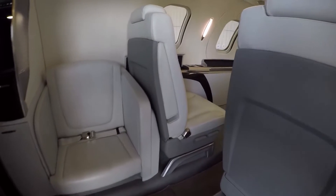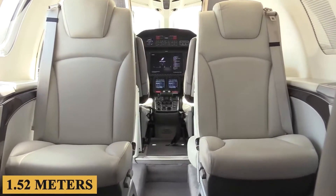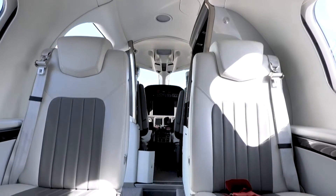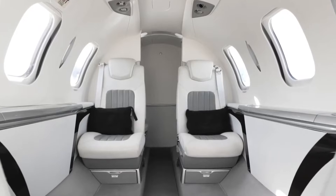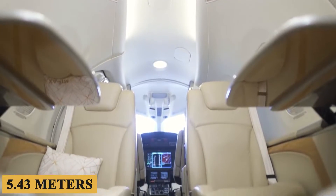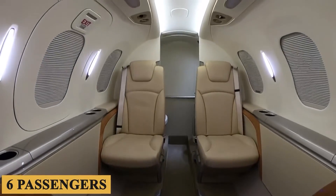Stepping inside, the cabin offers a height of 4.8 feet or 1.46 meters and a width of 5 feet or 1.52 meters. These dimensions make it one of the roomiest in its class, which usually includes jets like the Cessna Citation M-2 and the Embraer Phenom 100. The overall cabin length stretches to about 17.8 feet or 5.43 meters, providing ample space for its typical seating configuration of up to six passengers, including one on the belted lavatory seat.